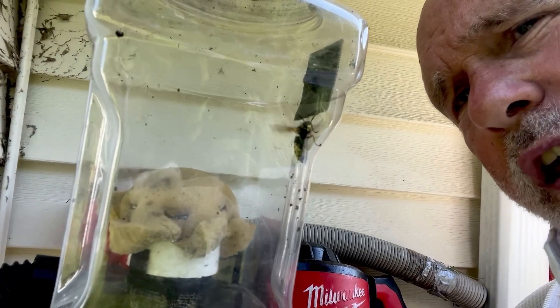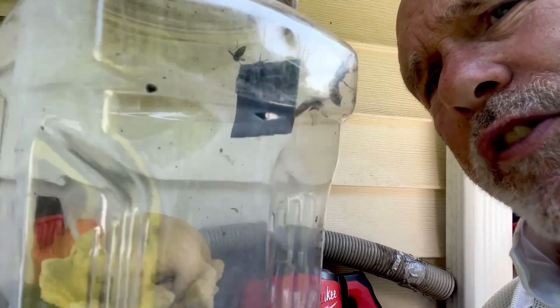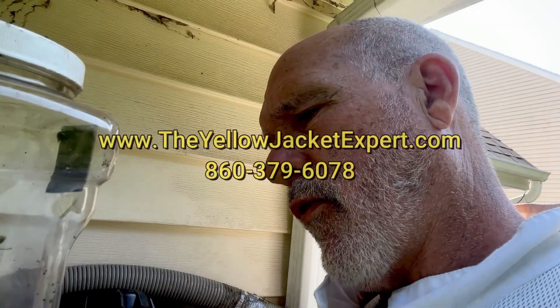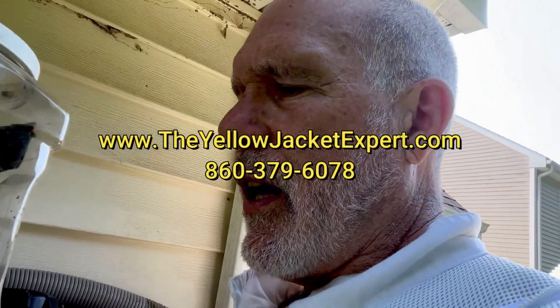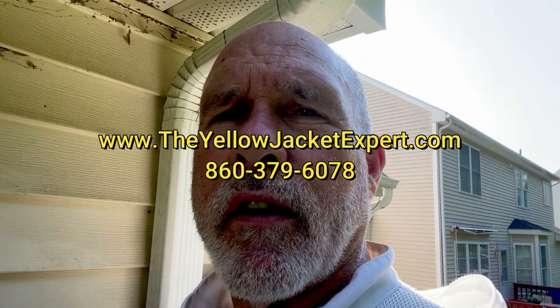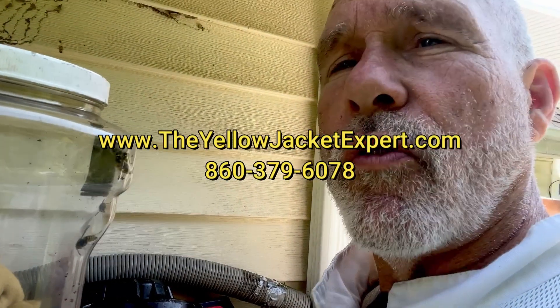An exterminator wouldn't have known what to do. They just probably would have sprayed the nest, not knocked it down. Or if they did knock it down, the pesticides wouldn't have done anything because the nest is protected inside the wall. I do all organic and all natural removal. I take time and I observe and I try to reason what's happening and do a lot of learning. This is over 35 years of experience working with stinging insects.